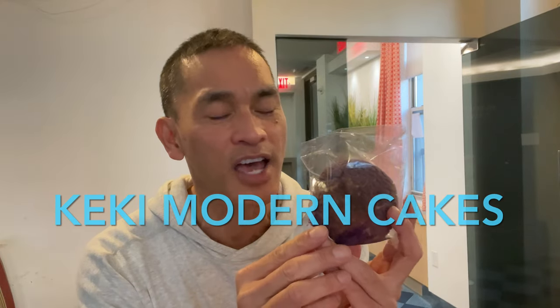Ube flavored cream puff. This is really good. I paid $4 for this at Keki Modern Cakes on Mott Street. They have four flavors: pistachio, cookies and cream, milk, and this one — but this is my favorite. I guess I'm being Filipino, and Filipinos love ube, or taro, or purple yam.